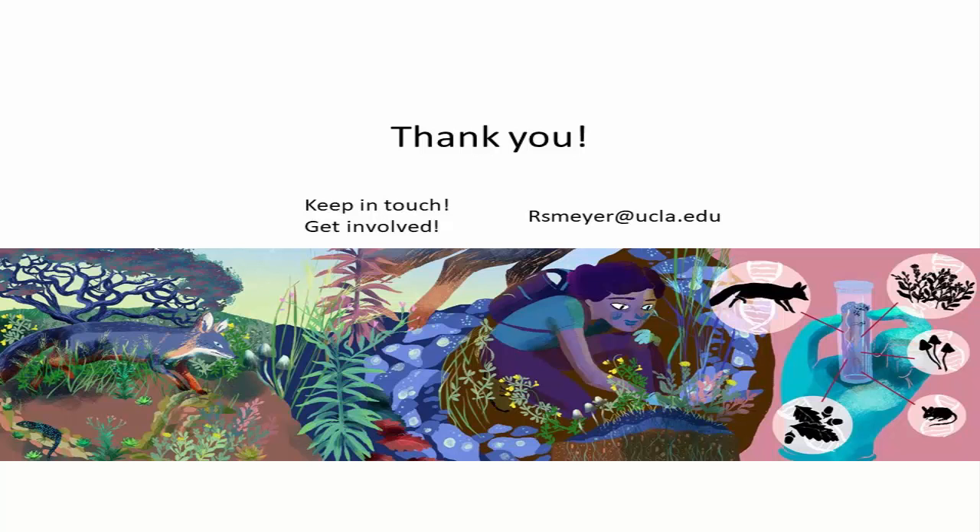Right now we're exploring lots of different analyses and trying to publish some papers and scale up. We have undergraduate education modules that we've built. If there are bioblitzes you're interested in running or participating in, we'd really love to connect — especially to connect other communities in California that are doing environmental DNA.